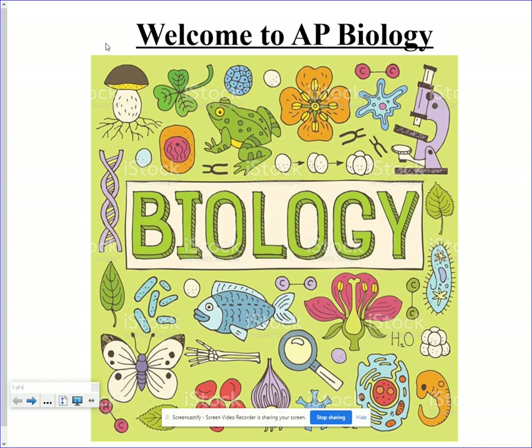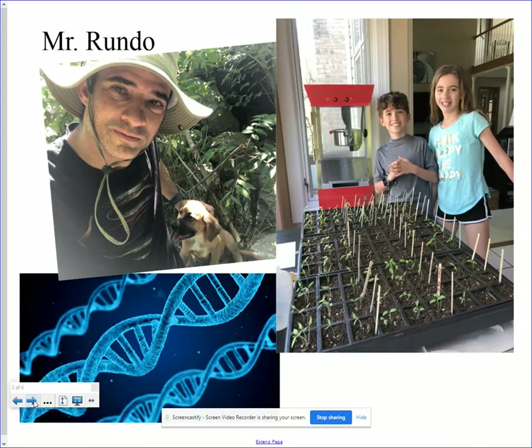Hello, parents, and welcome back to another school year. This is Mr. Rundo, and I will have your son or daughter in AP Biology. I'm super excited and so happy to be back here in person to see students. This is my 21st year teaching at Rexville-Brogby Heights High School and my 11th year teaching AP Biology, and I can't imagine doing anything different.